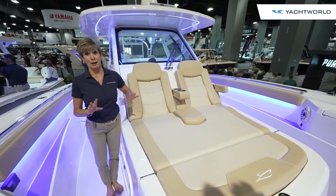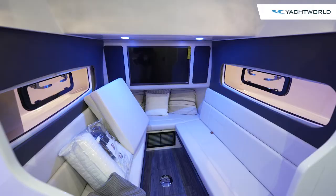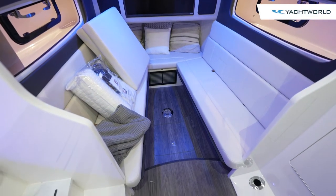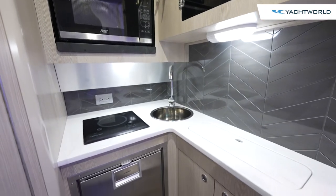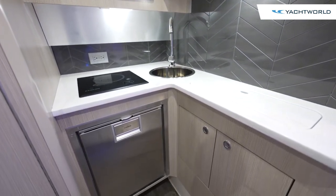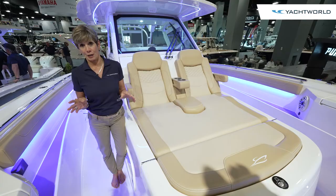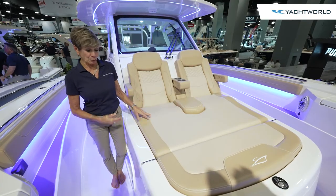The cabin is laid out to be very comfortable with a berth that can become a table. The small galley is very efficiently laid out with a microwave, stovetop, refrigerator, and a TV — all the comforts of home. There is plenty of headroom because of the way this boat is designed and built, and even in the stand-up head there's plenty of room.